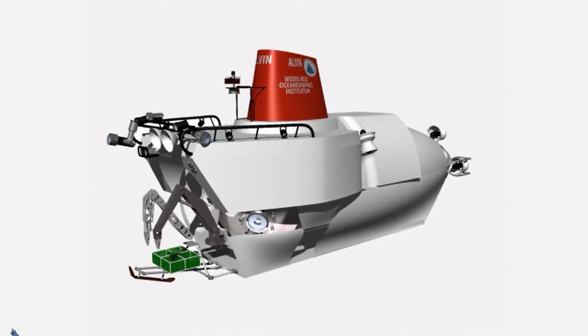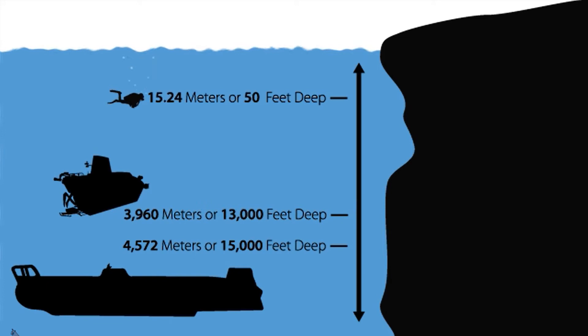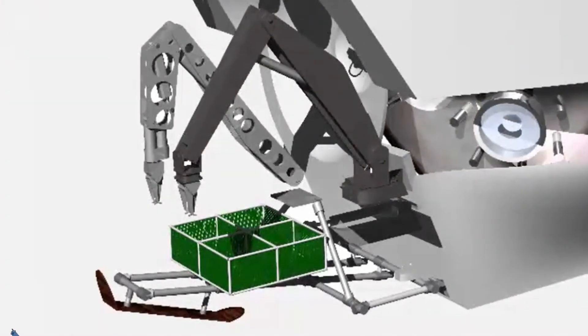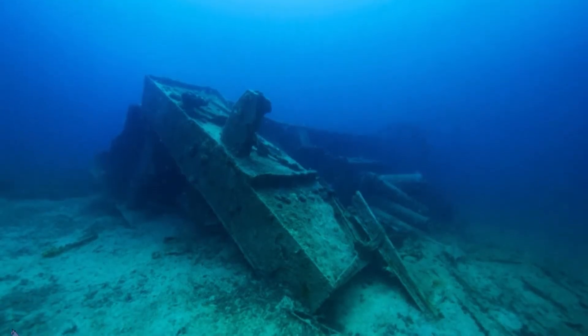Here is another cool submersible, the Alvin. It is only capable of diving to depths of 3,960 meters, or 13,000 feet, with a crew of three, but is equipped with mechanical arms to pick things up. It even picked up stuff from shipwrecks.